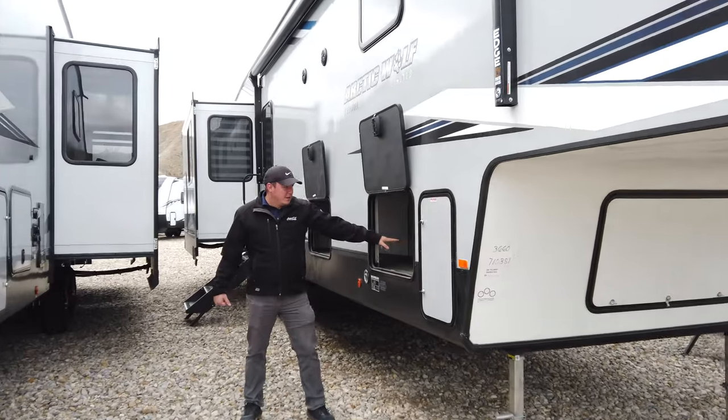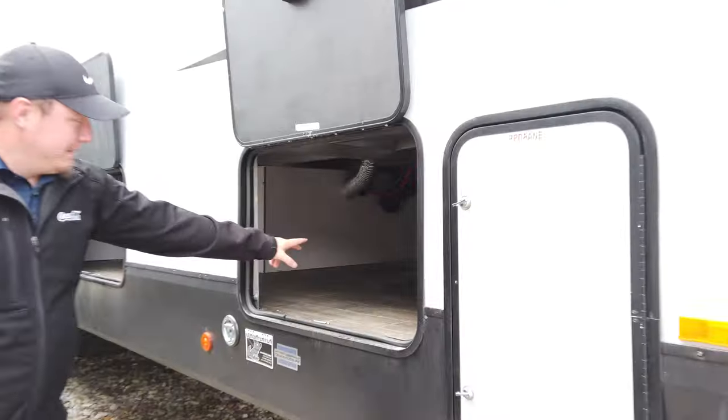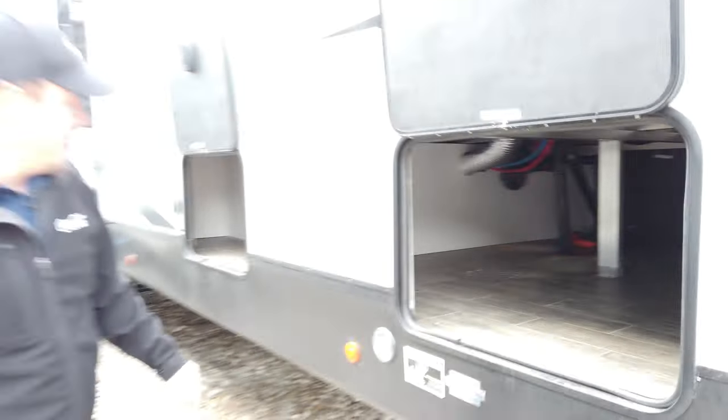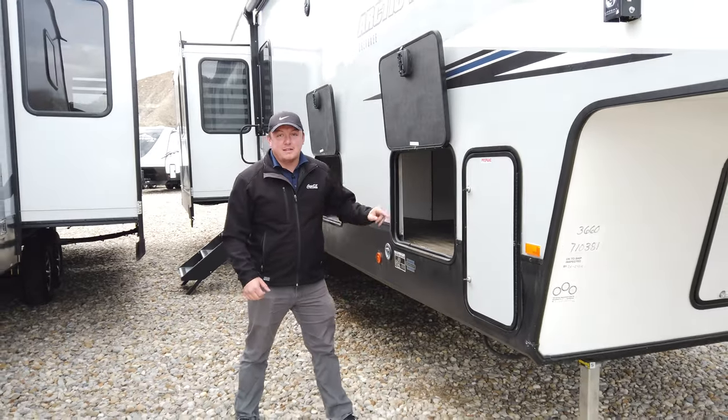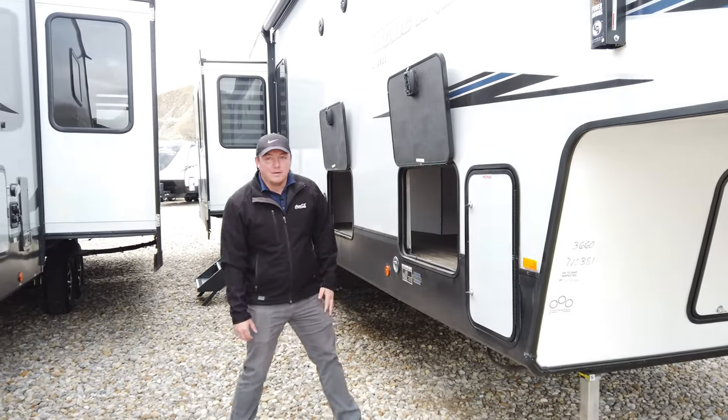Pointing this out here, you got one of the biggest basement storages that you can find on something this length. It goes all the way through on both sides, and if the kids get a little rowdy, basically you just got extra sleeping space down here for them.